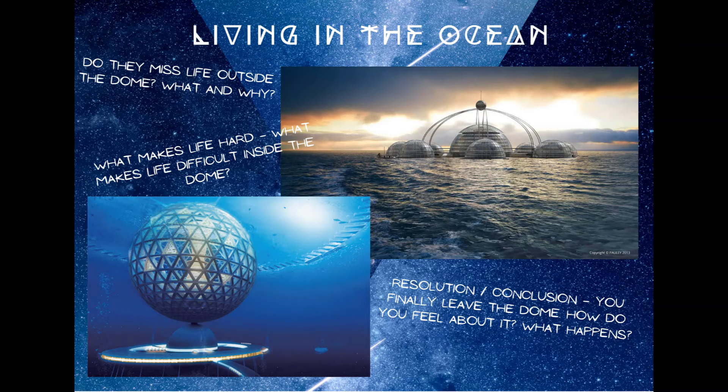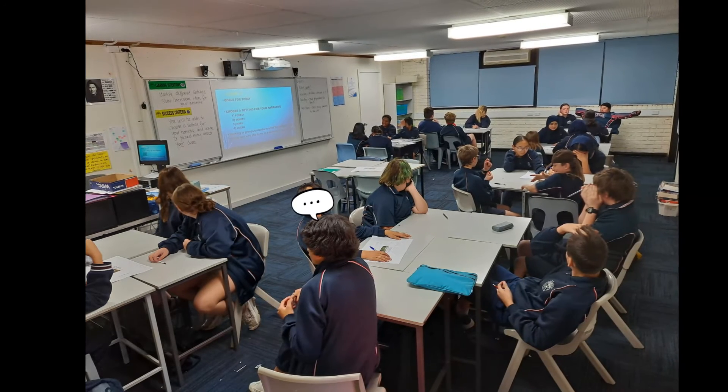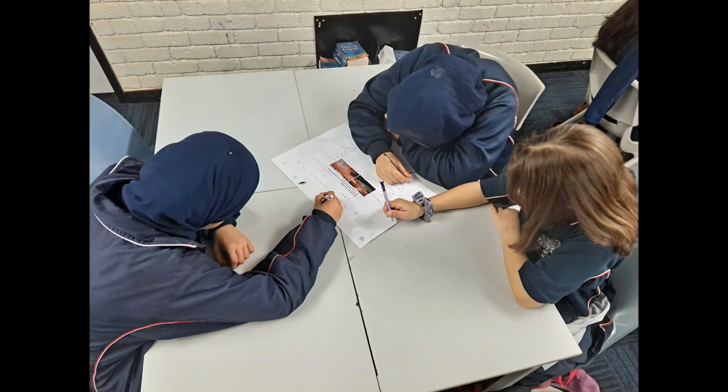Students were given a clear framework and expectations for the task. The idea was they were to imagine they were part of a team that had to live in a geodesic dome for 12 months, and that while there they would keep a journal. Each journal entry can be written separately and there is a clear focus and focus questions for each entry.